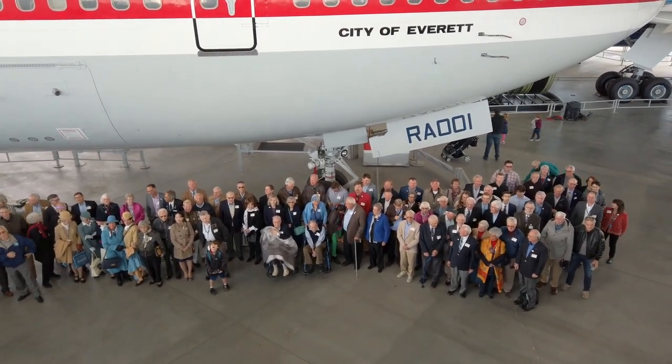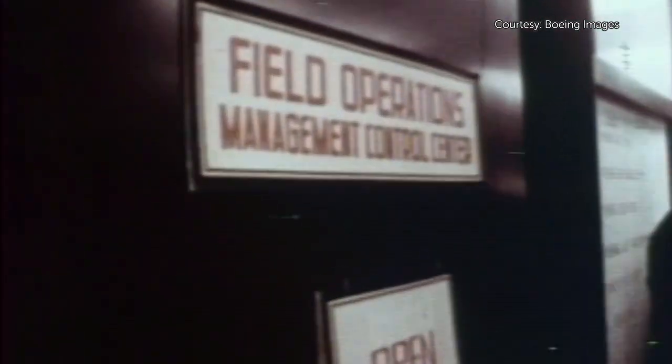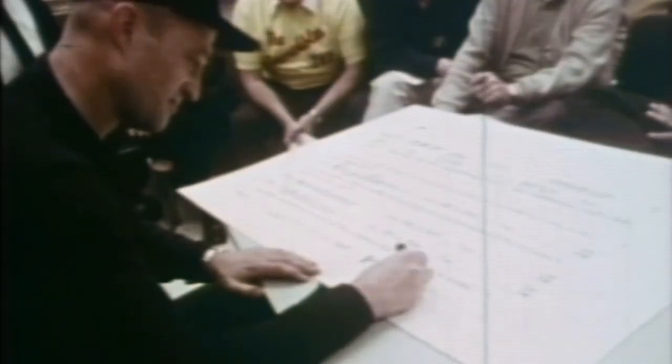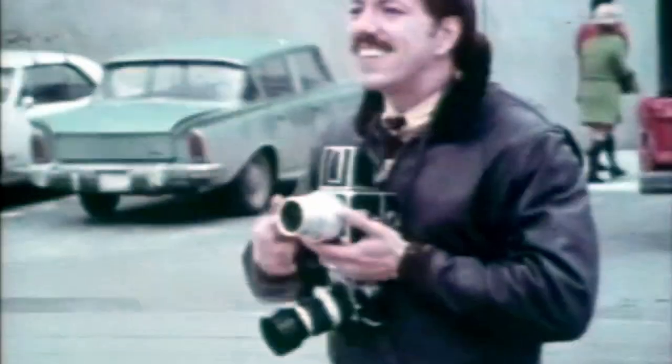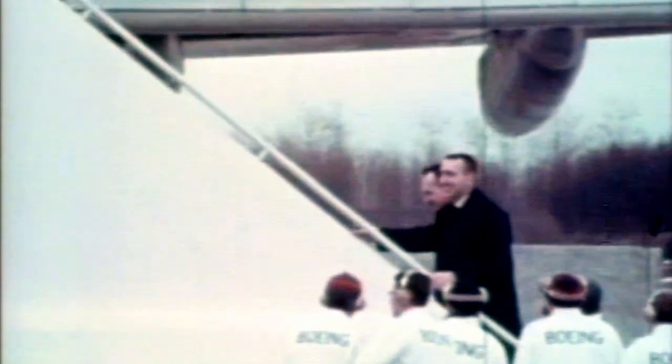February 8th, 1969. Jack Waddell, chief test pilot, formally accepted the airplane at Payne Field. The place was covered with press. Co-pilot Brian Weigl recalled: the three of us all had one thought on our mind — don't do anything wrong.